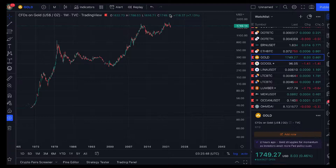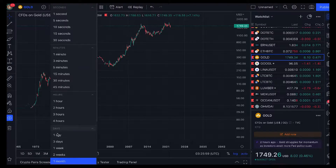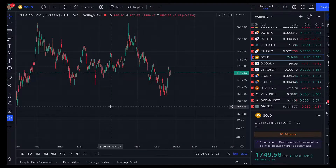So here we are — gold on the monthly time frame, priced in US dollars as we always do, around $1,750 US dollars. I think I'm going to entitle this video something along the lines of 'more of the same.'